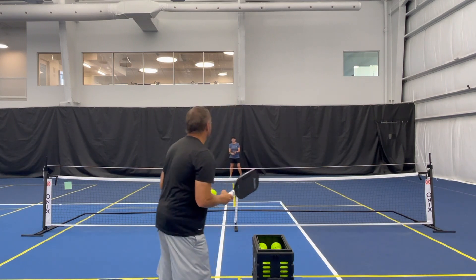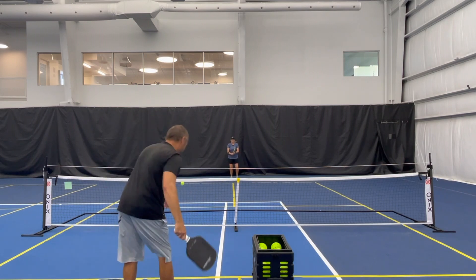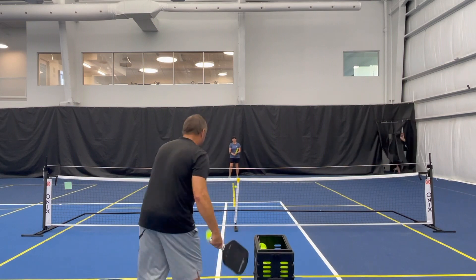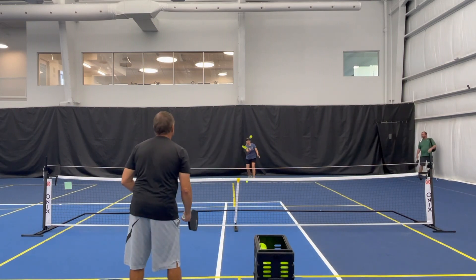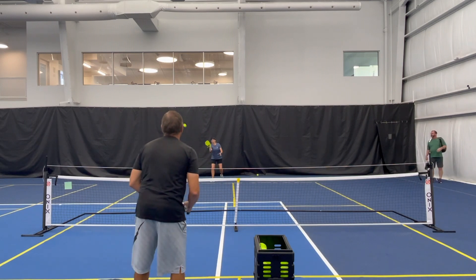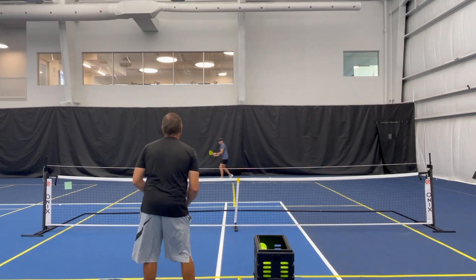I'm going to hit Katrina some balls here. Those are going just maybe a touch high. That's a beautiful ball — that's a beautiful drop, hit the top of the net.